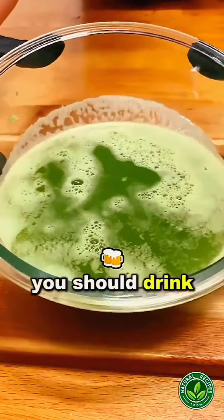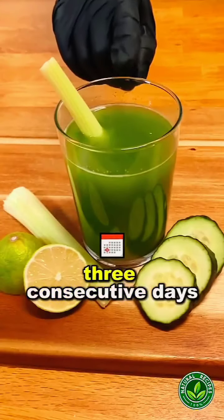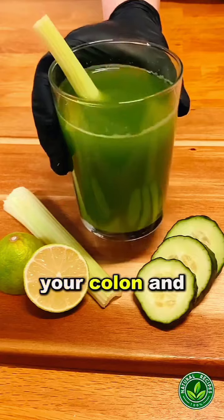How to drink it? You should drink one glass of this beverage a day, preferably on an empty stomach. Do this for three consecutive days to completely cleanse your colon and intestines.